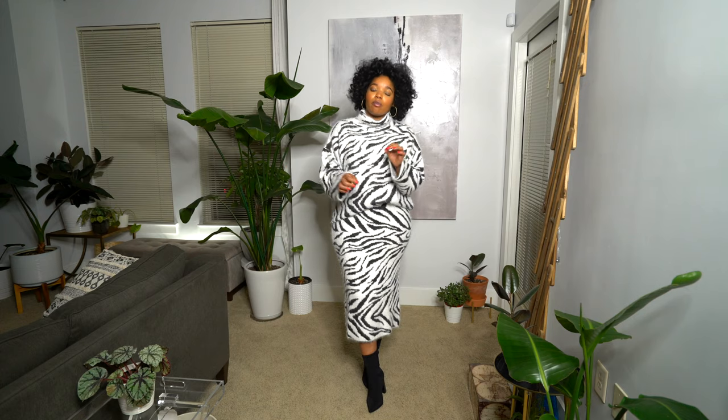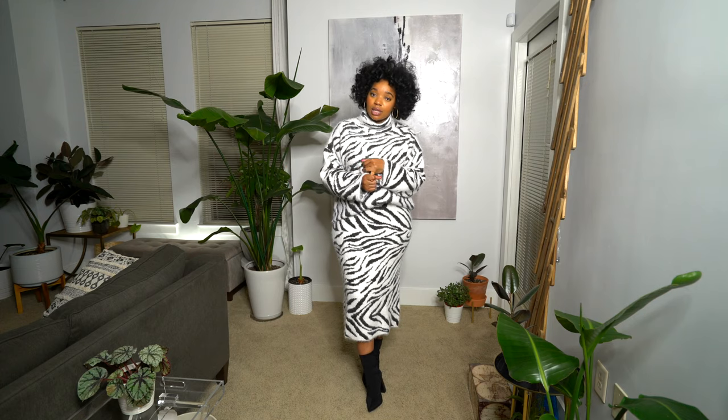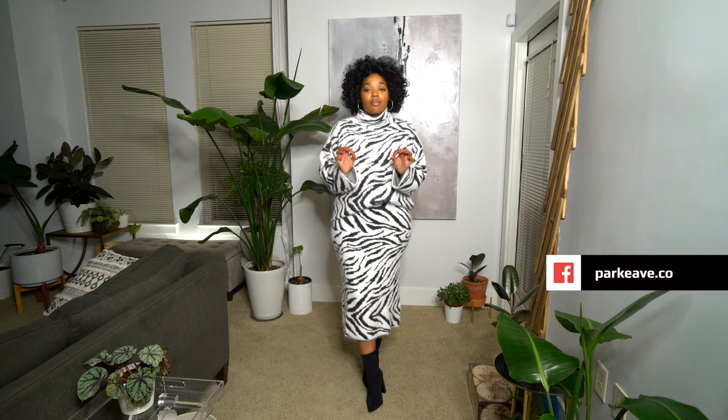That's my H&M haul — I hope you guys enjoyed this one! Let me know in the comments what your favorite piece was and whether you're shopping H&M this season. I'm going to link everything in the description with sizes, so use those links if you want to get anything. I do get a small commission, so I would appreciate it if you use my links. If you're new here, welcome to Park Avenue — check out my other content and when you do, don't forget to subscribe and hit the notification bell so you don't miss any uploads. I'll see you guys in the next video. Bye!